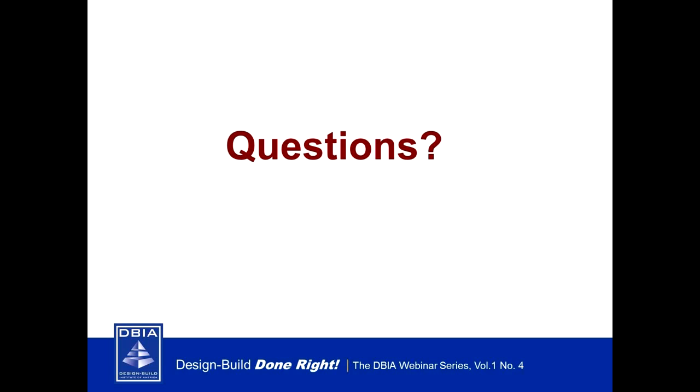Thank you David. That concludes the presentation portion. We'll now move on to the question and answer portion. I will read your questions and a member of the board will answer them. First question for Bill: If I am a licensed architect in another country and currently working as a government contractor, how can I get the DBIA credential and can I validate some of my credits?